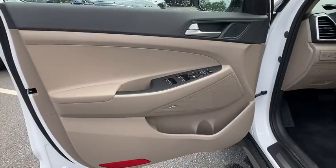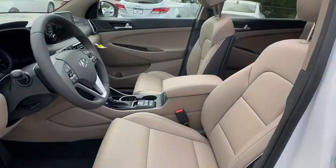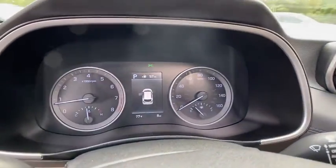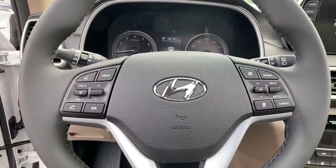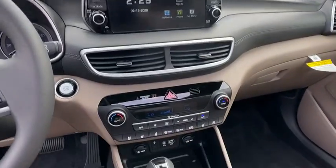This beauty is sure to make you the talk of the neighborhood, so call or drop in for a test drive today. Thank you so much for watching.